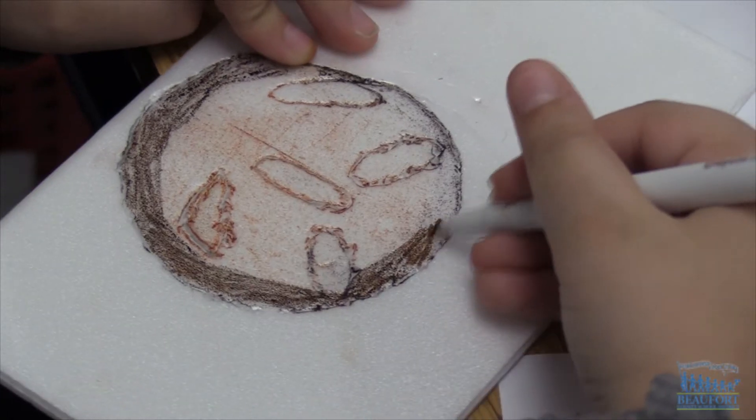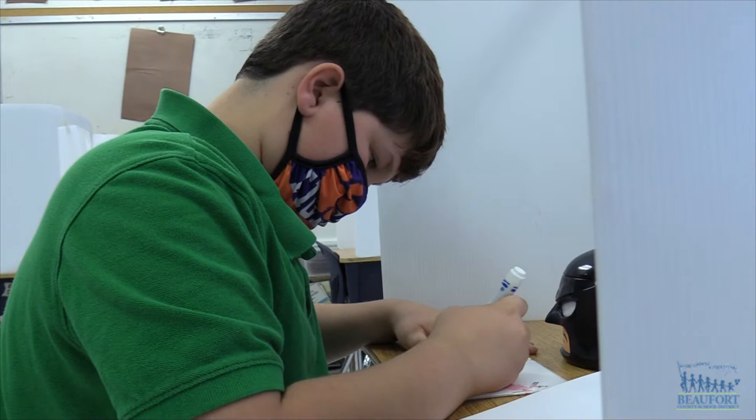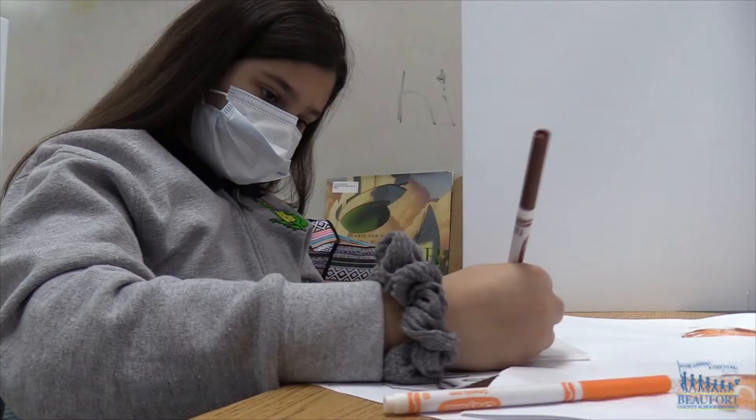Creating artwork inspired by the beauty of the Lowcountry. Elementary, middle, and high school students across the district are working on artwork they'll be submitting for this year's River of Words. The book is a collection of student paintings, drawings, poems, and more highlighting the local environment and wildlife.